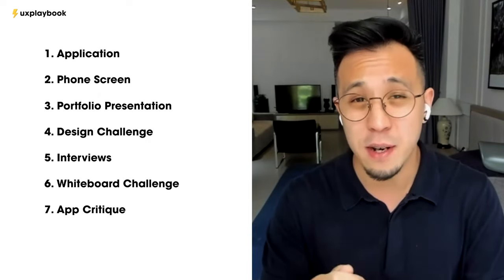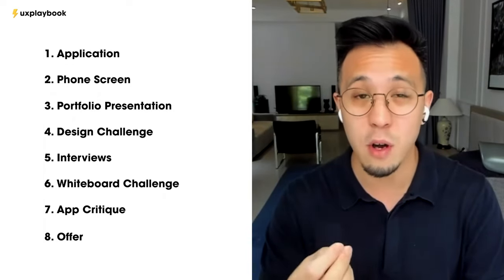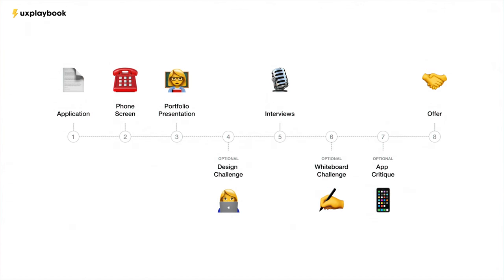Sixth is the whiteboard challenge — can you handle uncertainty and work under pressure? Seventh is equity — can you have productive product conversations? Eighth is the office stage — can you show you're willing to work on a win-win situation that makes both parties happy? And that's the full-blown design hiring process.